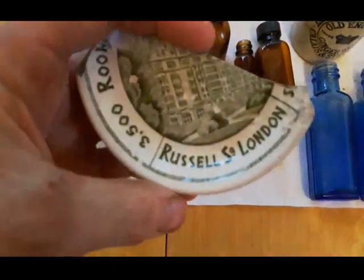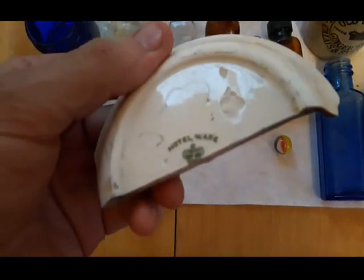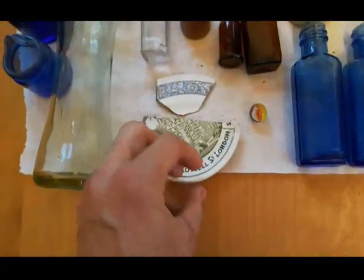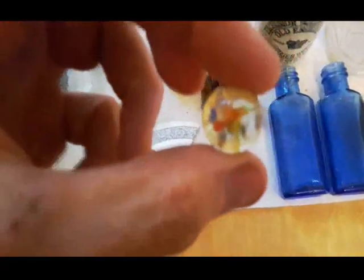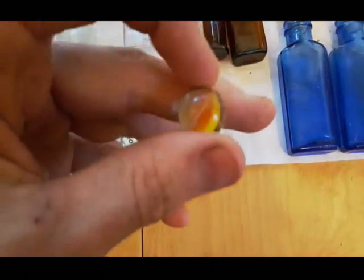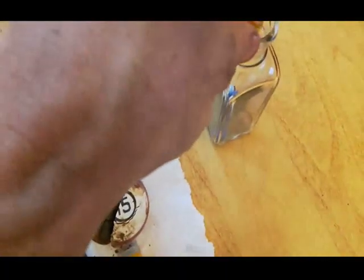There's a plate here - Russell Square, London. On the back it says 'hotelware.' I'm assuming it was in a hotel at one time; I couldn't find anything else out about it. Marble number 11 - provided I get these videos posted in the correct order, this would be number 11. Into the marble jar it goes.